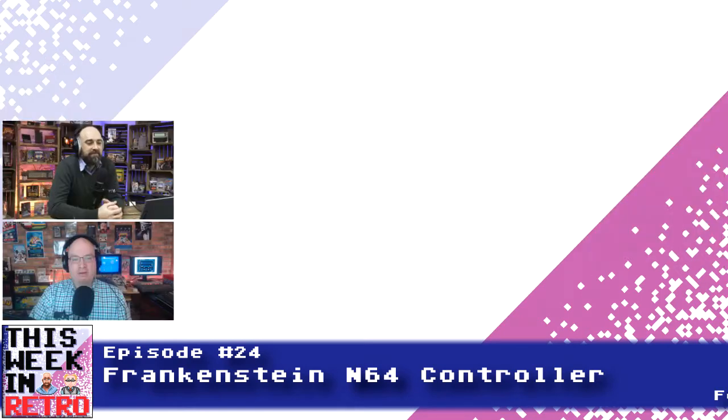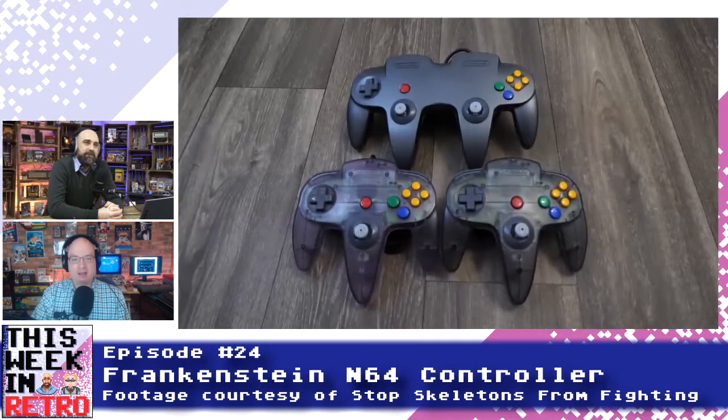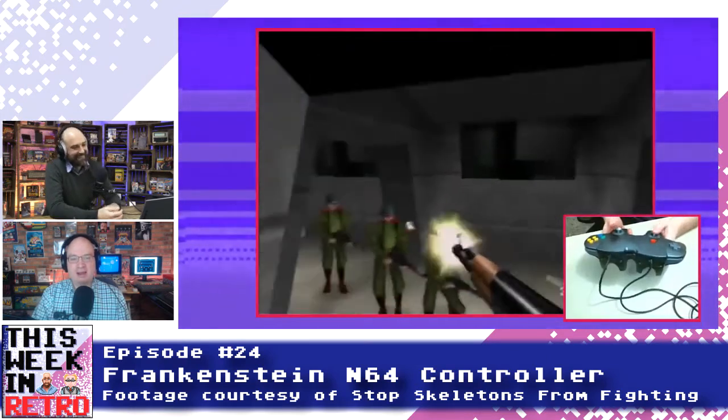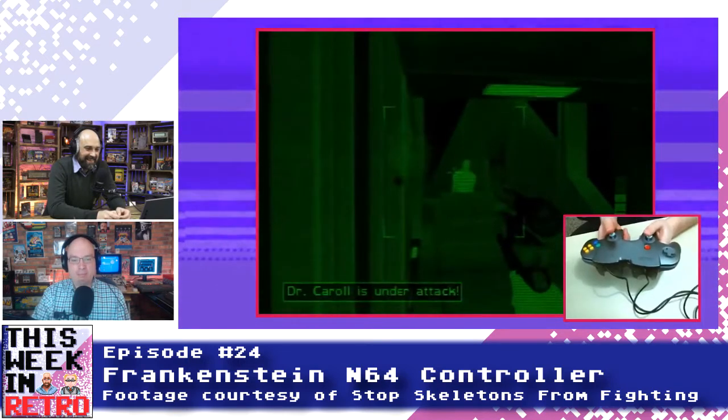As weird as that controller looks just from a looks perspective, things are about to get a lot weirder. There's a YouTuber named Stop Skeletons From Fighting, and he has uncovered — get ready for this, Neil — a dual analog version of the controller with four, count them, four handles. Picture the handles on the outside, which still give you control over the D-pad and the face buttons, but the inside two sticks both sport the same analog sticks and rear trigger. This is a 100% custom job — the controller was never commercially released. Somebody made this thing, but it looks pretty good.